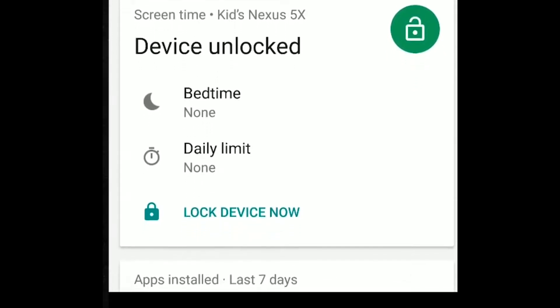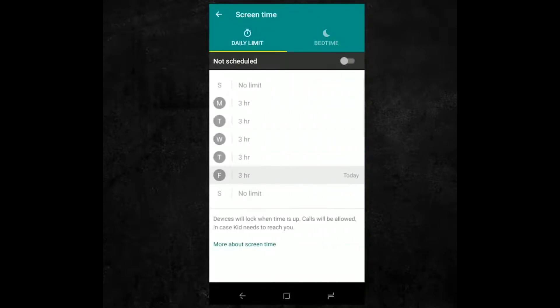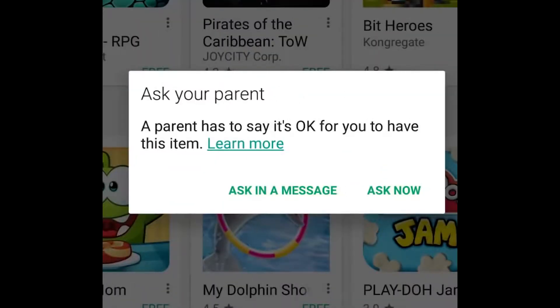Google is directly targeting Amazon and its kid-friendly Fire tablets with Family Link. Amazon's tablets have always let parents set screen time limits, and recently began letting parents retrieve more granular data on the apps their kids are using and even the books and websites they're accessing. Amazon also launched a new parent-oriented dashboard back in April.